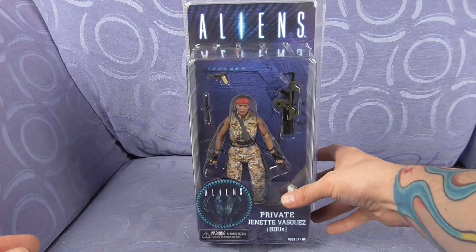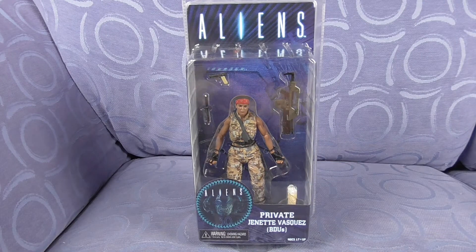So that is Series 12, Private Jeanette Vazgaz, BDU version, which all in all is a definite better sculpt compared to the one where she's in a combat outfit.